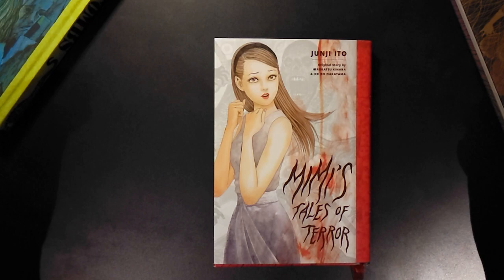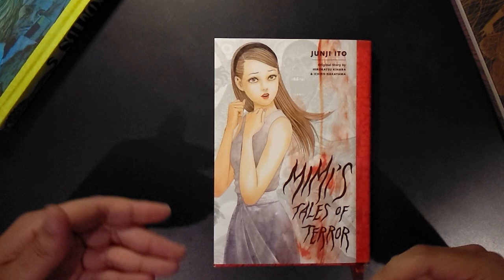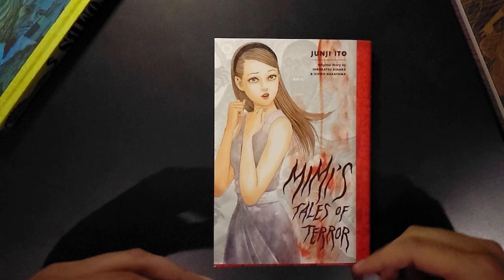What we usually do with this channel is give you an idea of what to expect if you ever come across these books in the wild. We go over the exterior, some bonus material, art and plot points, and then a brief review at the end.